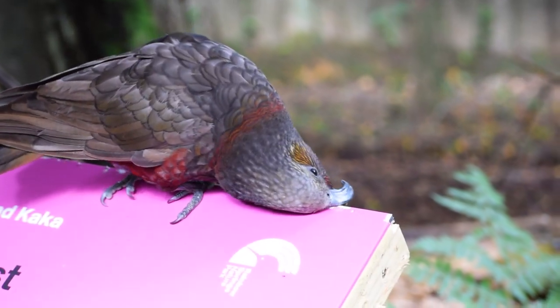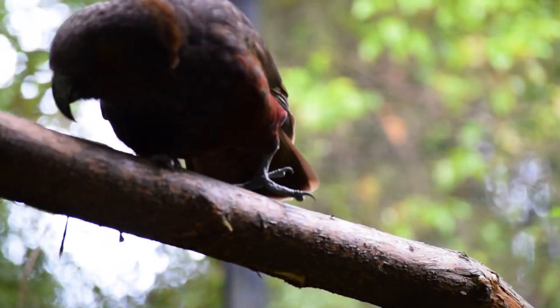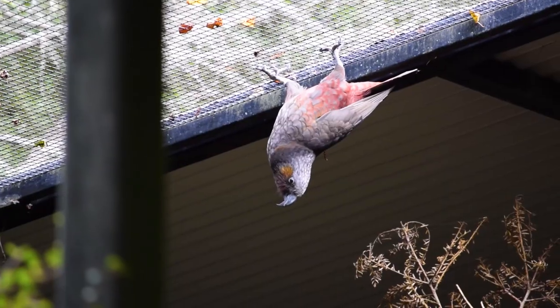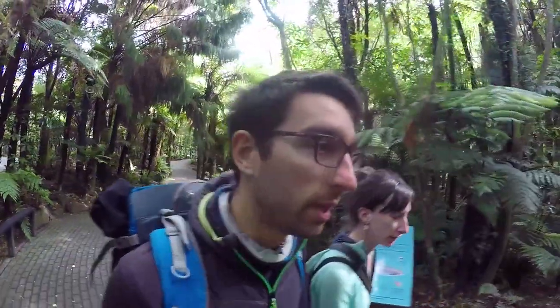The aviaries give us a chance for a super close encounter with birds that would otherwise be really difficult to see in the wild, as they are getting rarer and rarer. The birds kept here are those too injured to be released back into the wild. But there are more aviaries to check out, so let's move on.